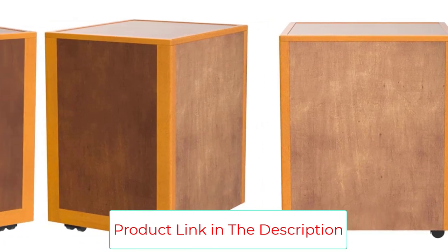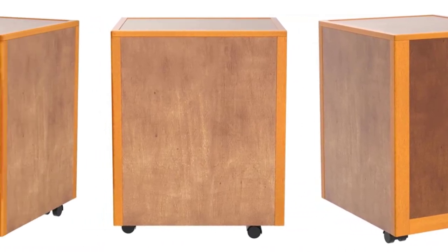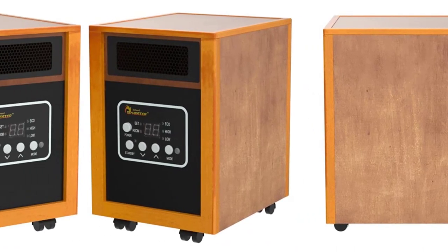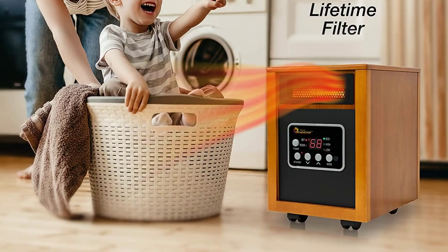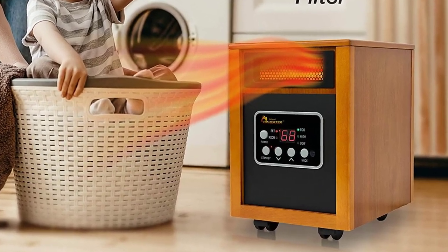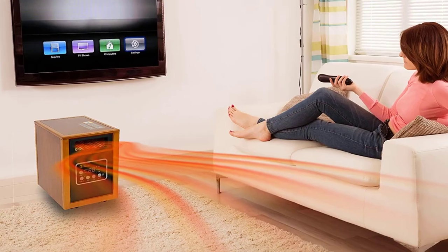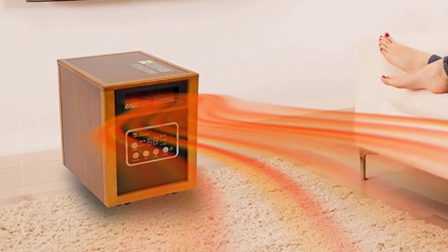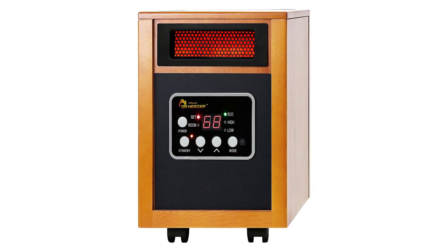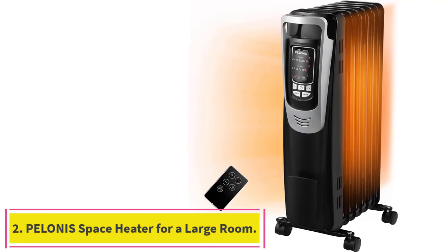The DR Infrared portable space heater houses a dual heating system including an infrared quartz tube and PTC for a radiant heating mode. You can also program the unit to turn off automatically within 12 hours with timer functionality. Even though this is a highly powerful option, it still keeps the noise levels within 32 dB, offering a quieter performance. The thermostat range is adjustable between 50 to 85 degrees Fahrenheit.